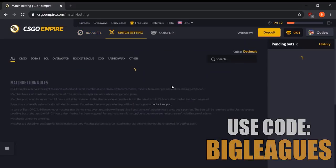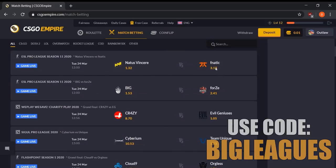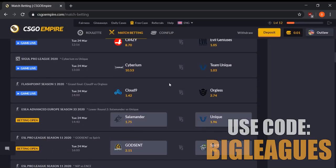Onto their match betting, they actually offer very good rates. You could snag 3.17 odds on Fnatic, which is extremely good — I would have hopped in on that if I saw it sooner. They have some very competitive odds, and the rake they take is only about 5 to 10%, which is very low for match betting. Definitely recommend match betting on CSGO Empire because they have a very small rake.